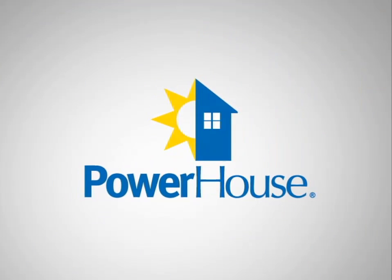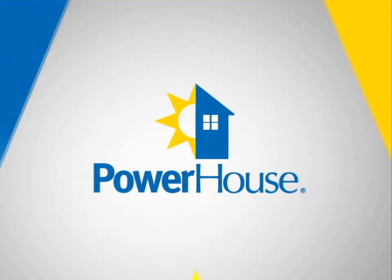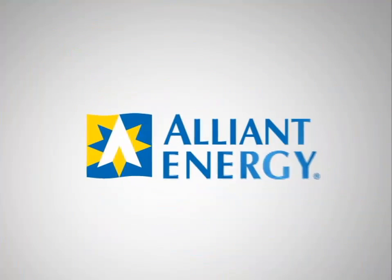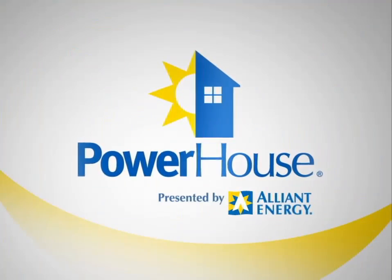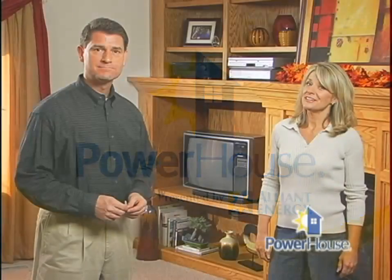Powerhouse, presented by Alliant Energy. You may not realize it, but you're probably paying for electricity that you're not using. It's called standby or phantom power.